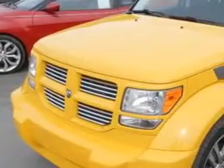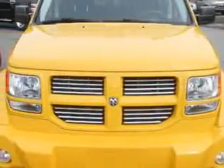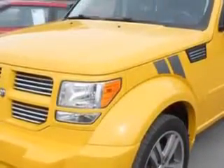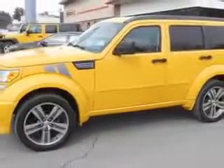You will love this Detonator Yellow Clear Coat 2011 Dodge Nitro, equipped with a 6-cylinder engine and an automatic transmission with 61,999 miles. Enjoy an impressive 21 miles to the gallon on this great SUV, with features like Media Center 430.